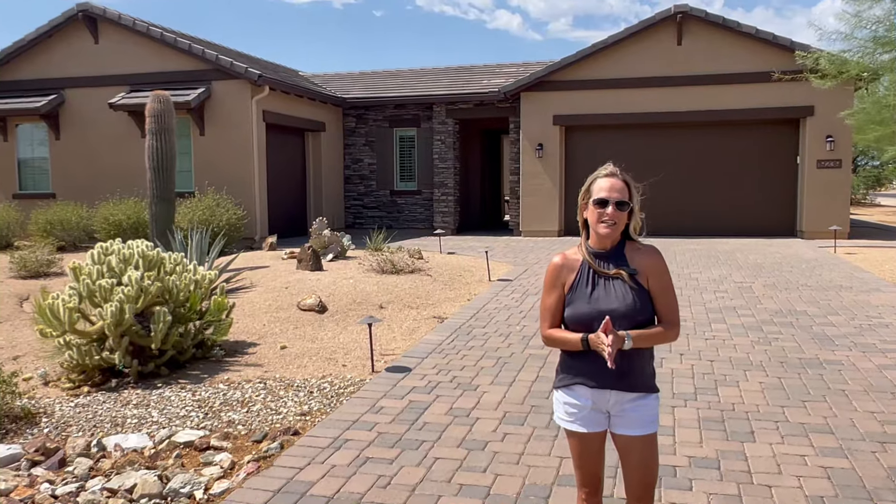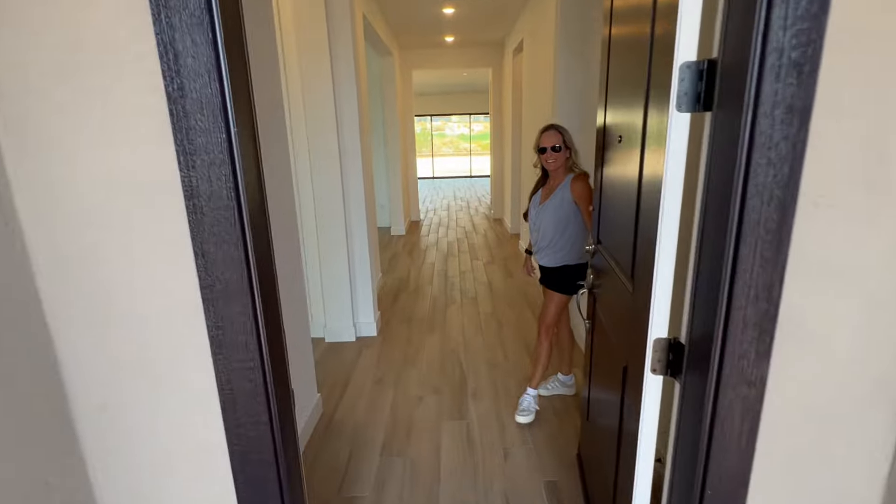Welcome to this week's episode of the Weekly Walkthrough, where each week I feature a home or property that I think is a great opportunity.